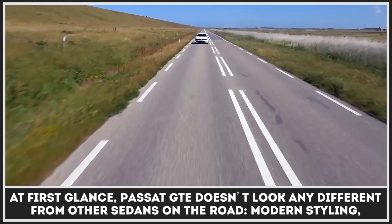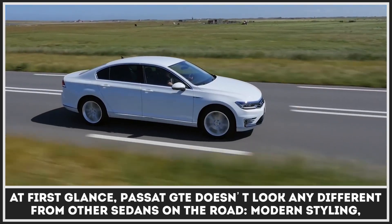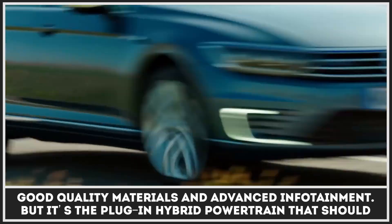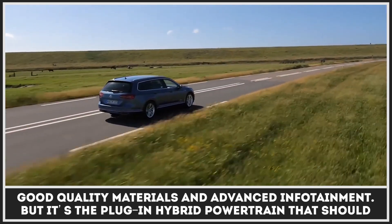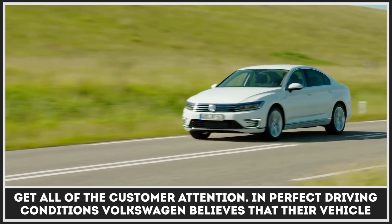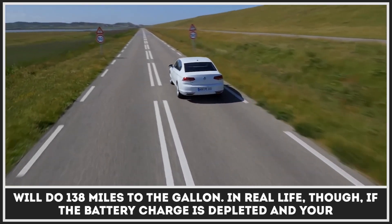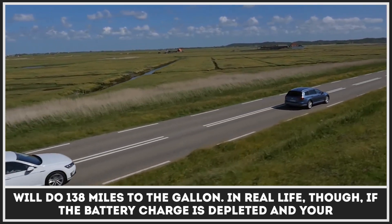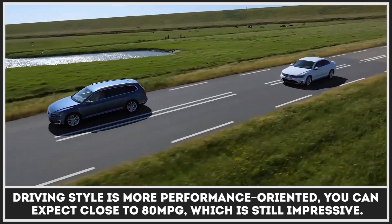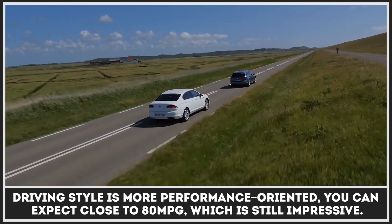At first glance, Passat GTE doesn't look any different from other sedans on the road. It has modern styling, good quality materials and advanced infotainment, but it's the plug-in hybrid powertrain that should get all of the customer attention. Developers at Volkswagen believe that in perfect driving conditions their vehicle will do up to 138 miles to the gallon. In real life though, if the battery charge is depleted and your driving style is more performance-oriented, you can expect to get about 80 MPG, which is still impressive.